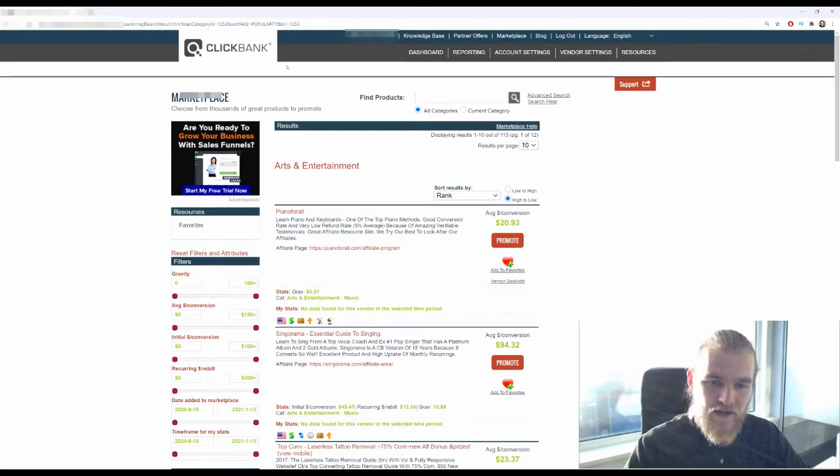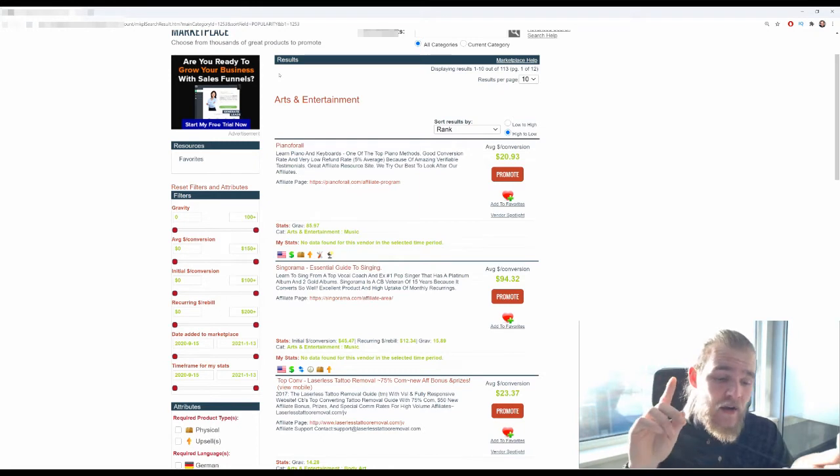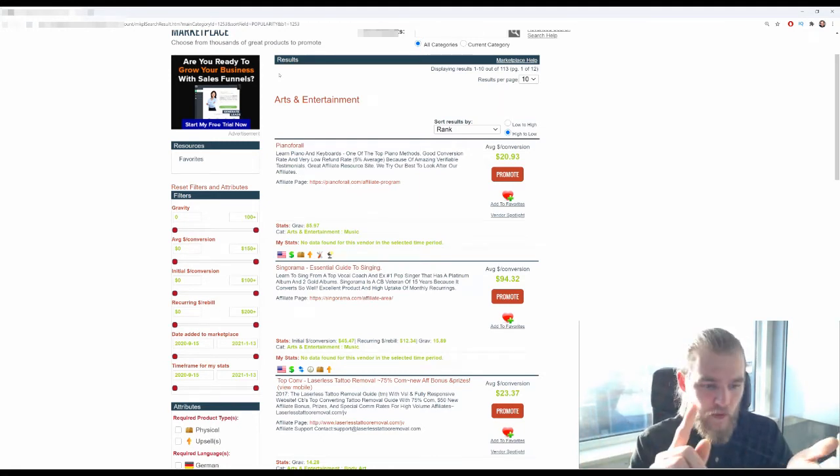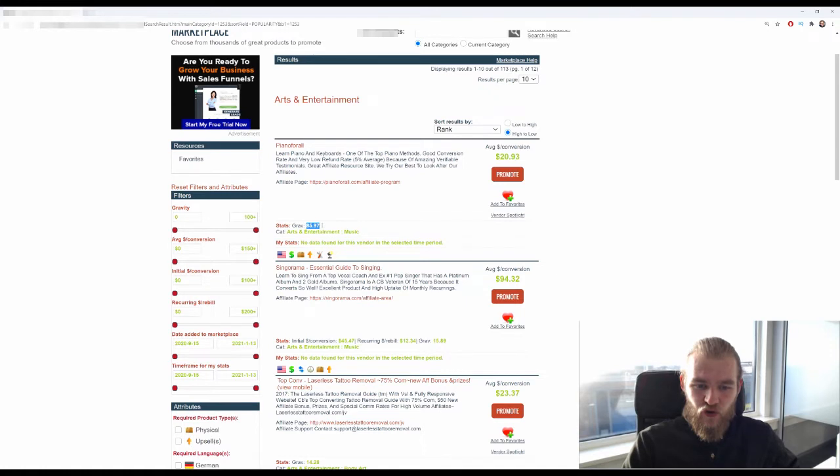Let's go into arts and entertainment. This includes things like learning how to draw animals or mandalas, but probably the best-running offers in this section are Piano for All, where people learn to play piano, Singorama, where people learn to sing, and also Laserless Tattoo Removal, for people who have a tattoo they no longer want and can remove it without laser treatment. All of these offers have a gravity score.